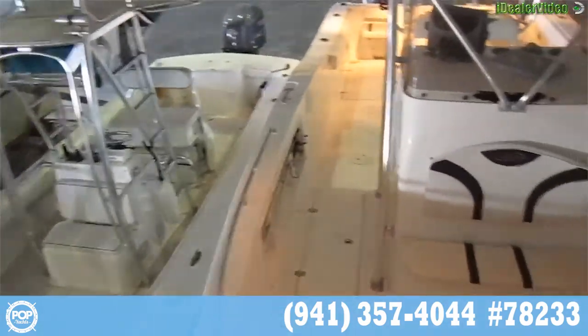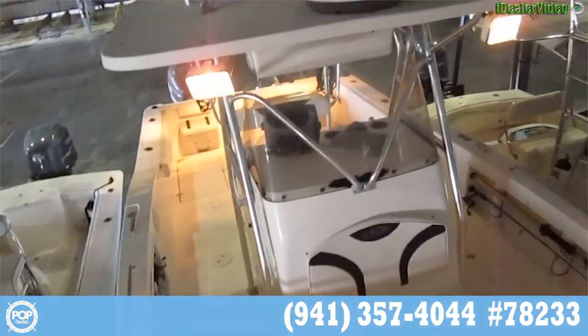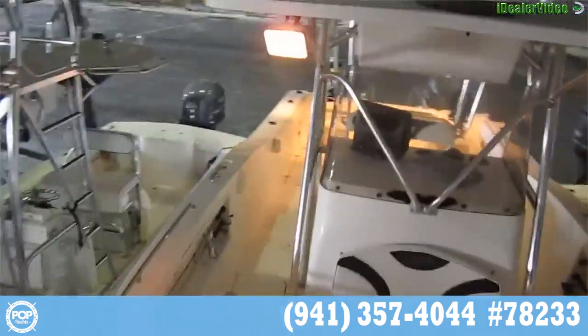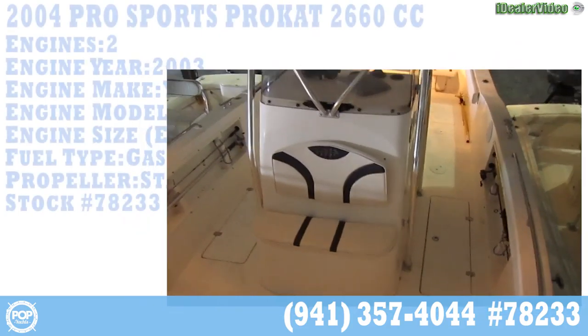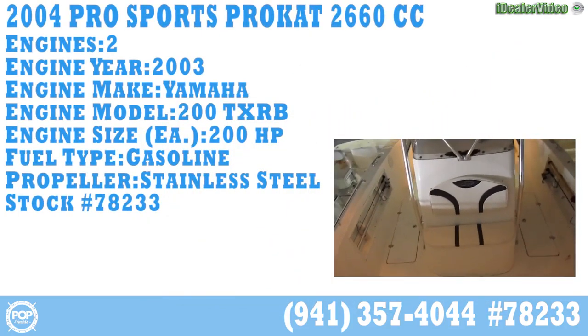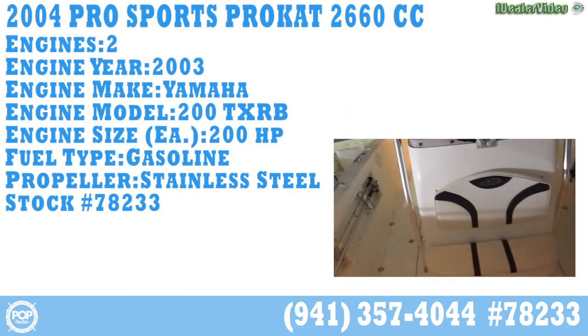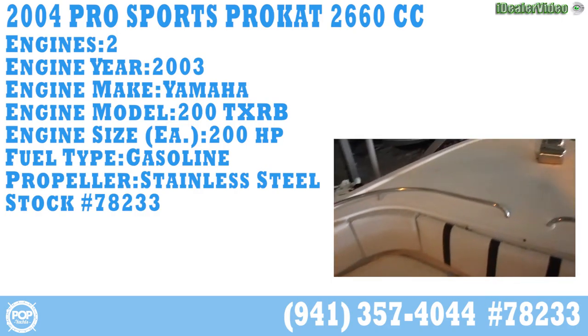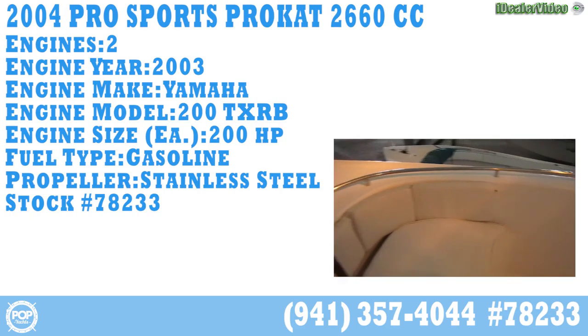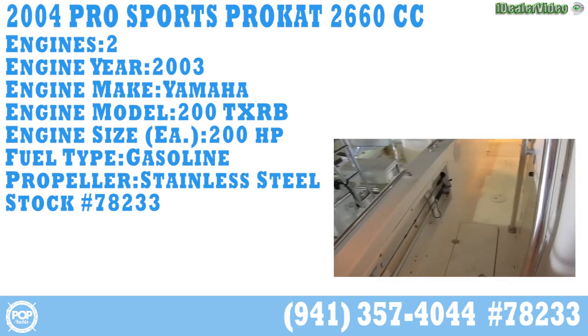Look at that wide beam — gotta love the hard top with radar. Fully loaded. I'm Andy — give me a call with any additional questions. Love to have you come take a look in person, get it out, put a deal in place, take it on a run, get you guys out on the water fishing. Talk to you soon.